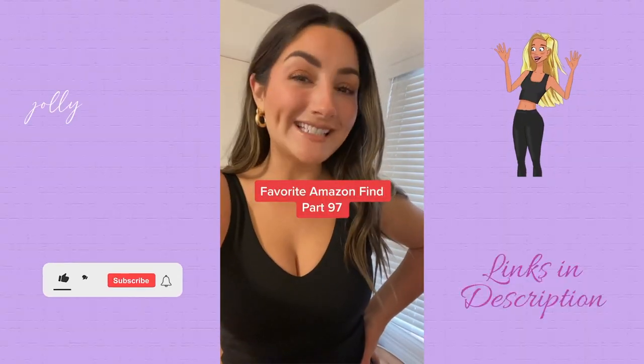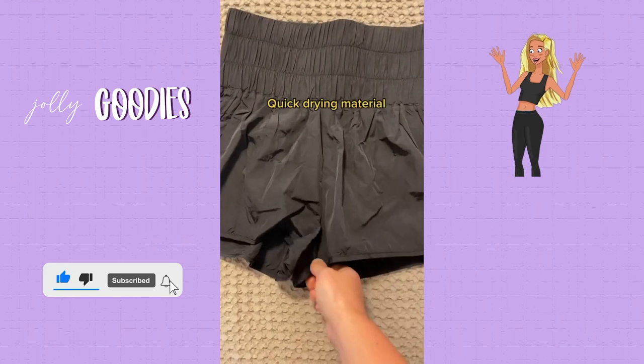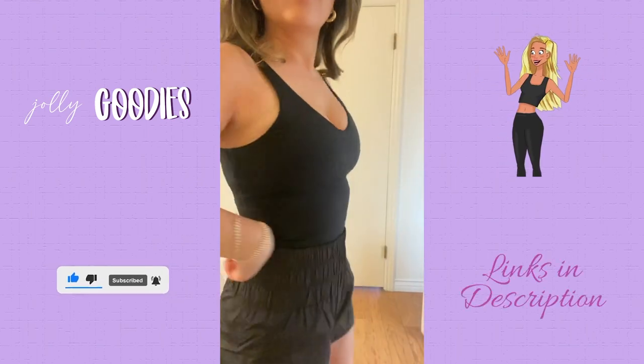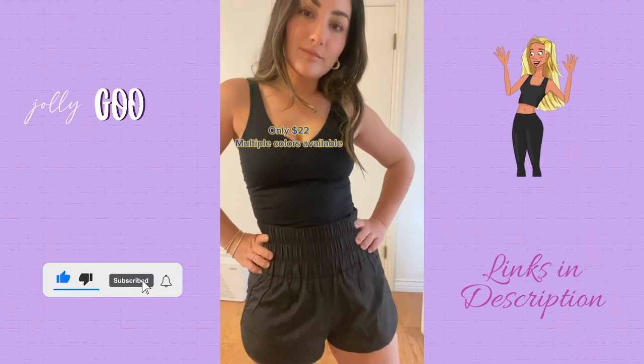Favorite Amazon find, part 97. These are high-waisted athletic shorts that are very similar to Free People, but half the price. They have a high elastic waist, and quick-drying material makes them the perfect workout shorts. They hold you in while still being lightweight, breathable, and they're only $22. There are also multiple colors available.